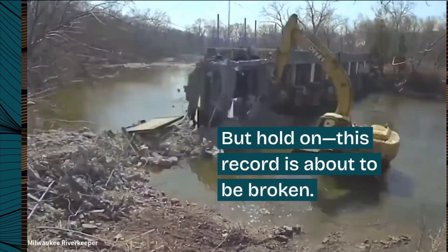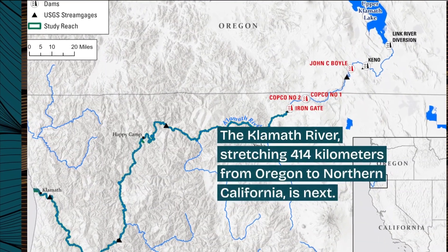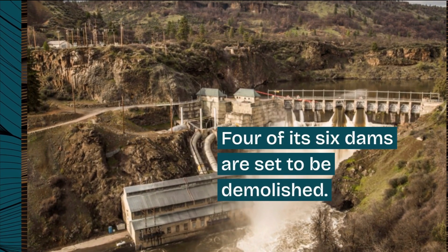But hold on — this record is about to be broken. The Klamath River, stretching 414 kilometers from Oregon to Northern California, is next. Four of its six dams are set to be demolished.